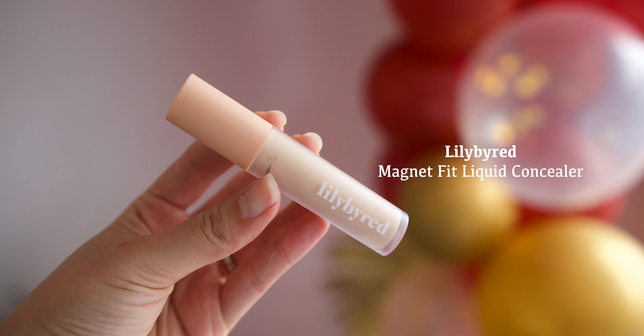The concealer I'm using is by Lili by Raid — this is their Magnet Fit Liquid Concealer, which is really light but also gives really good coverage and is really creamy too. I'm just patting this in.